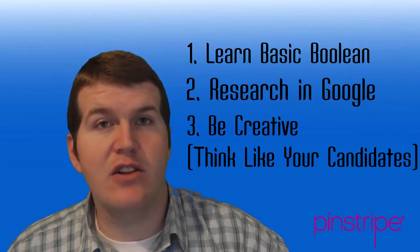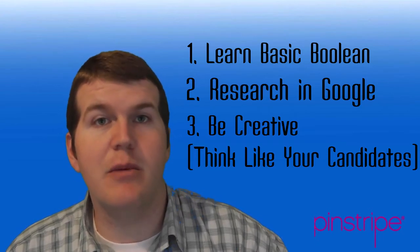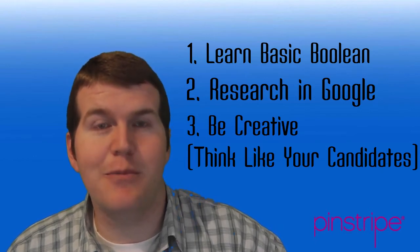So let's take a look at these examples. Number one: Boolean searching — learn Boolean strings. Number two: do some basic Google research. And number three: be creative and think like your candidates. Let's take a look here at an example.